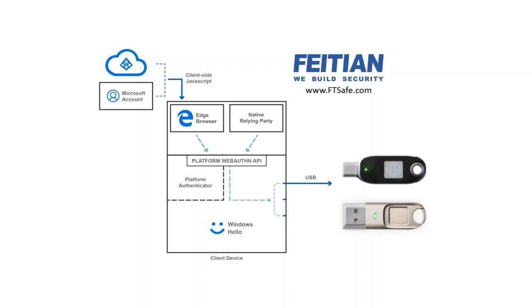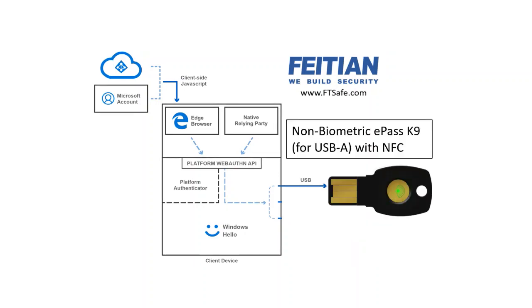meaning that the fingerprint is enrolled and enabled only in the device. It is cryptographically stored so that there is not a picture of a fingerprint that someone could hack from the device. We have a USB-C version, a USB-A version, and we also have a version that can be used with NFC or BLE.